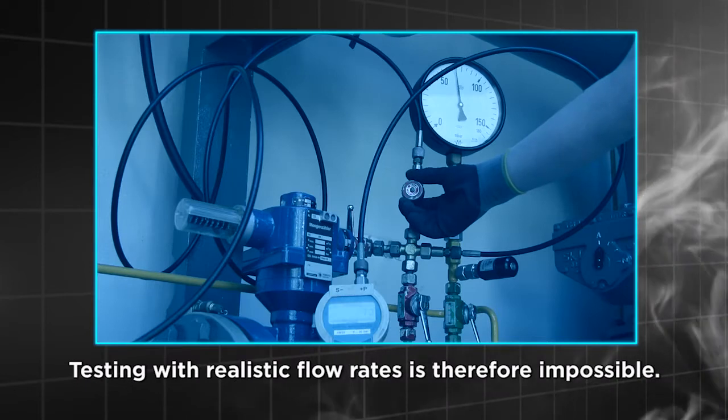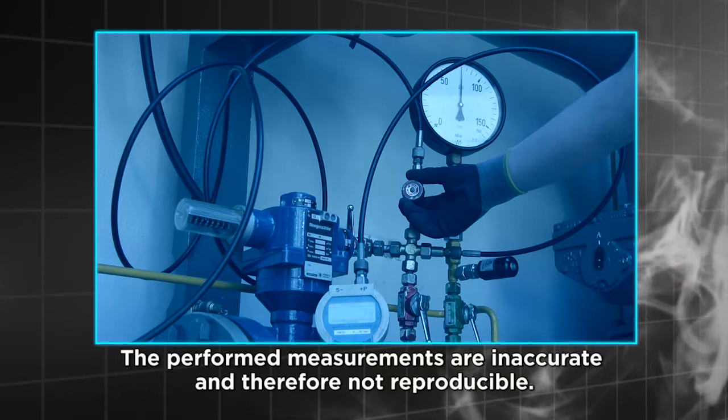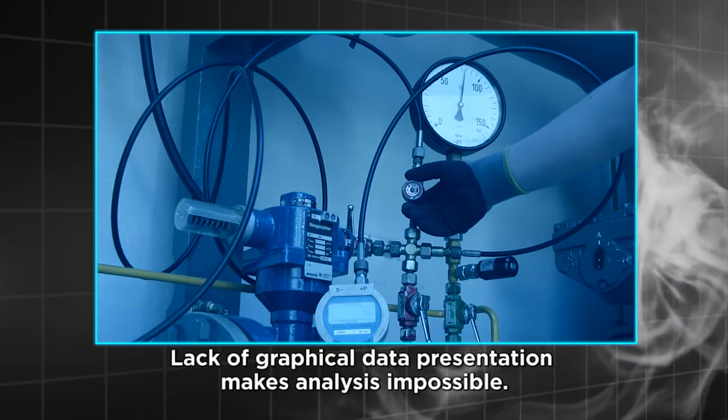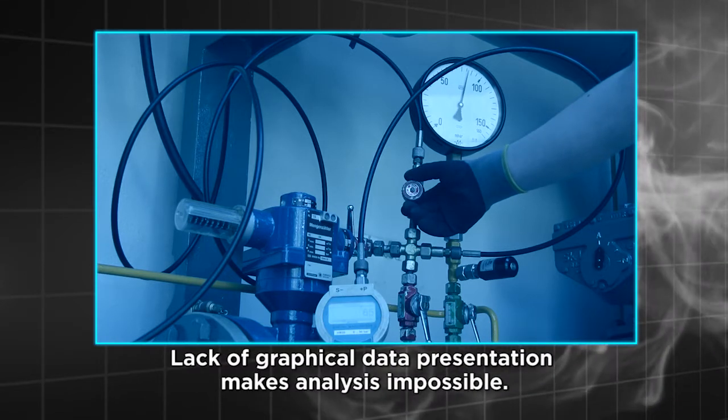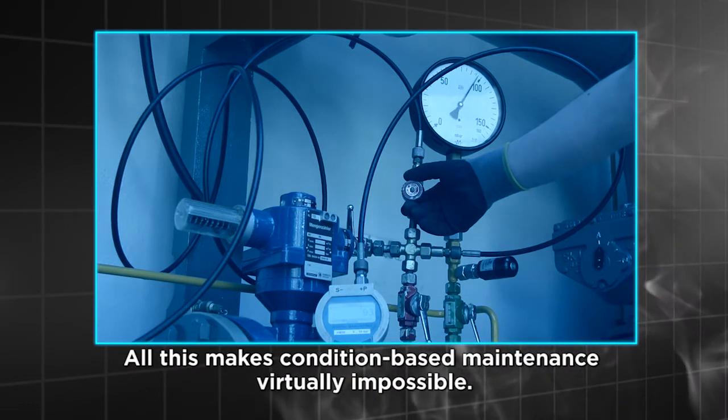Testing with realistic flow rates is therefore impossible. The performed measurements are inaccurate and therefore not reproducible. Lack of graphical data presentation makes analysis impossible. All this makes condition based maintenance virtually impossible.